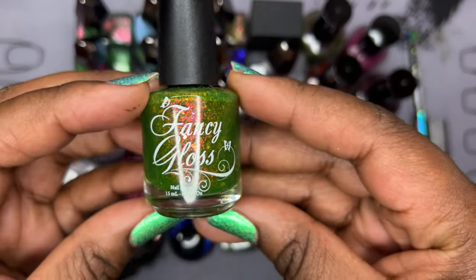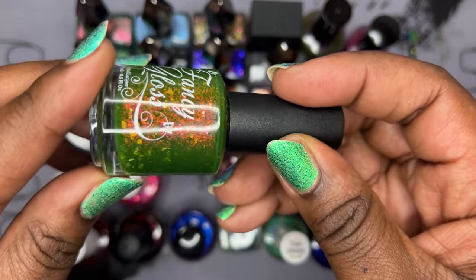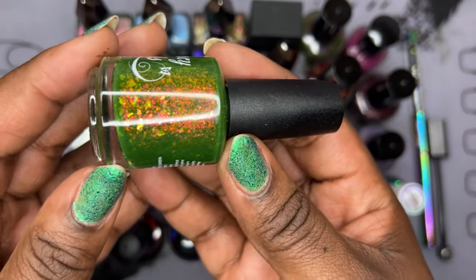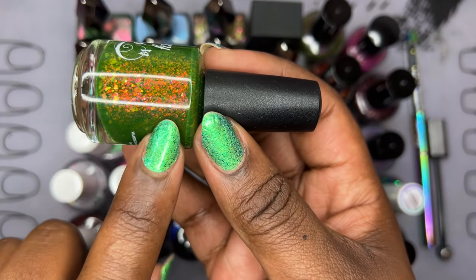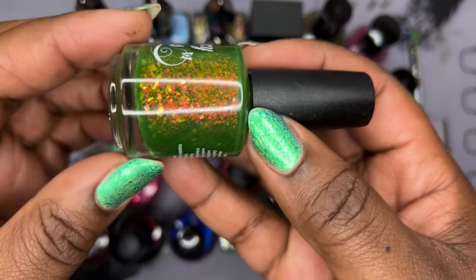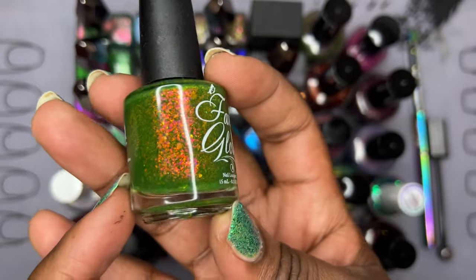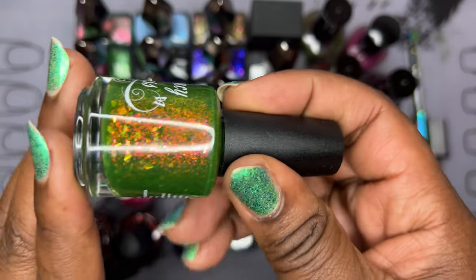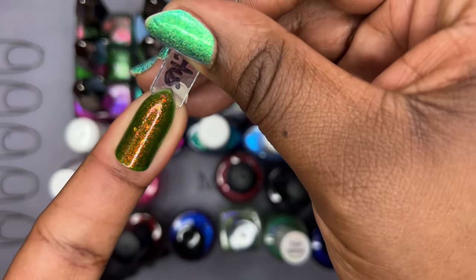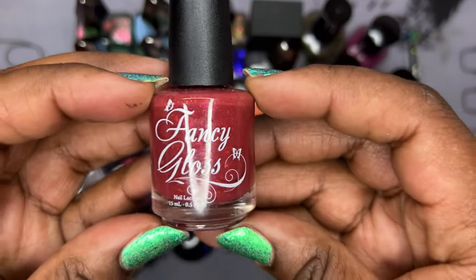I did another group buy for some Fancy Gloss polishes — this is one of three. This one is called 'Cuddly as a Cactus' and I've wanted it for quite some time. It falls into the ugly pretty polish realm but I honestly think it's just pretty. Those orangey, yellowy pink flakies are so fun — there's a lot of pink in there that's not coming through on camera. Moon Cat actually came out with a similar one called 'Prickly Pear' in their Rodeo collection. That orange against the foresty green jelly base is just so good.